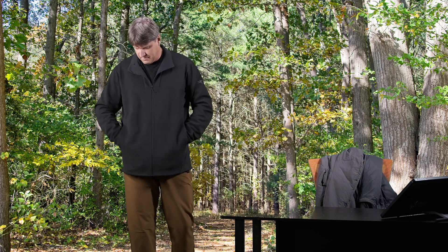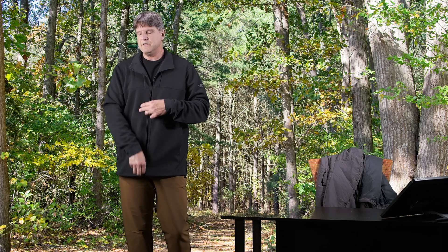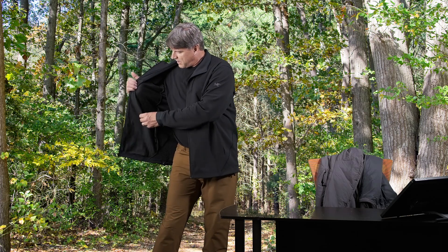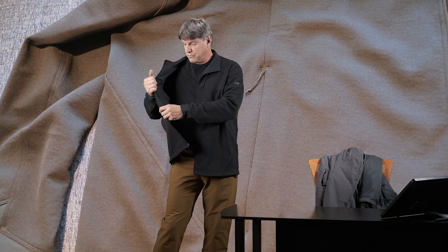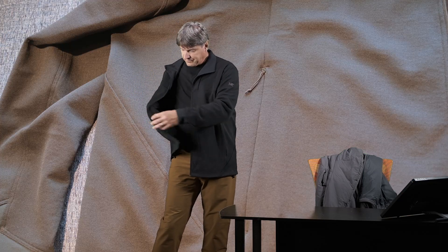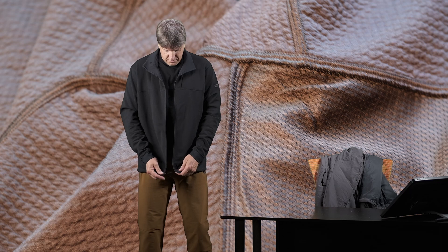Now there are only two pockets in this jacket, just the two pockets right here in the front. And it is lined on the inside — these pockets are all mesh lined, so it allows for some breathability through these mesh pocket linings. It can breathe, so it's pretty neat.